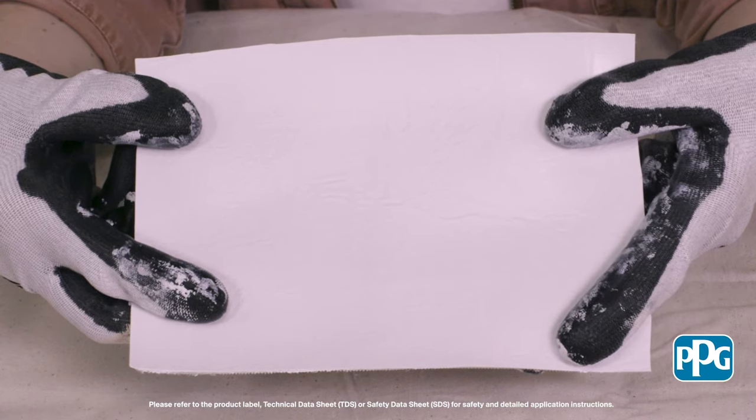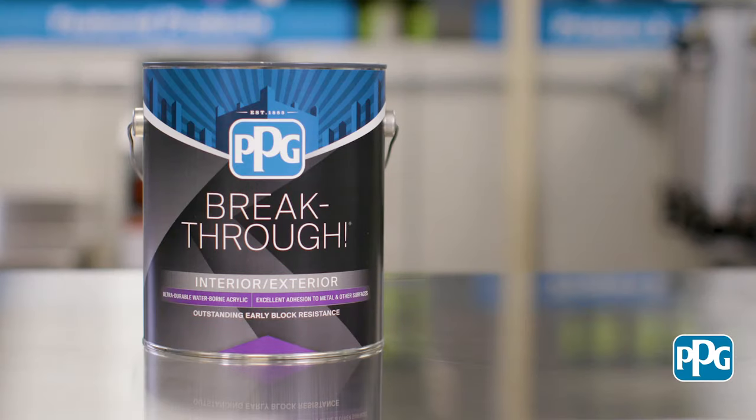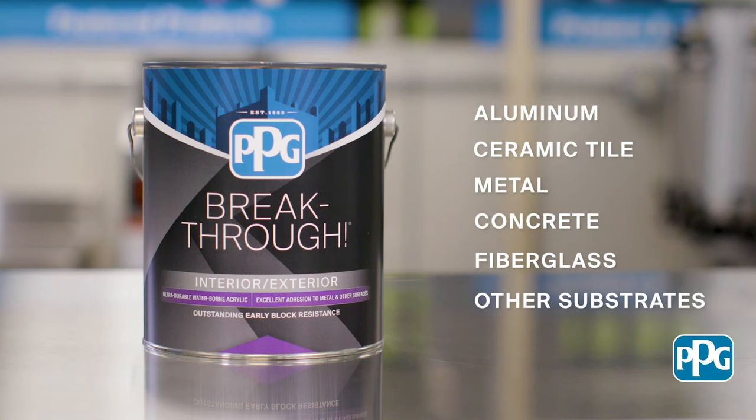Notice how the coating remains uniform without lifting or peeling. This quality allows Breakthrough to be used on many different substrates. Breakthrough is recommended for over 10 different substrates, both interior and exterior, including aluminum, ceramic tile, metal, concrete, fiberglass, and a few other substrates that are typically difficult to paint due to adhesion on their smooth surfaces. With qualities like this, Breakthrough is a durable, versatile product that can fit your many paint needs.